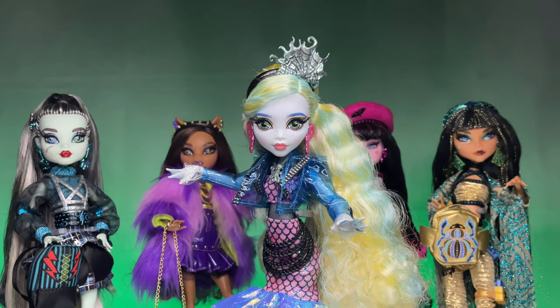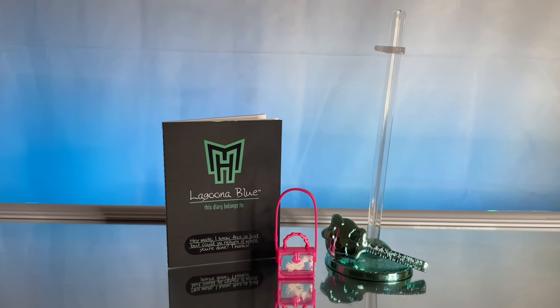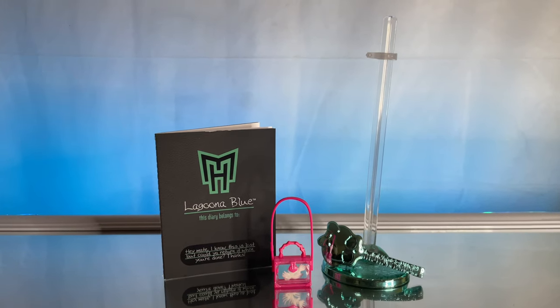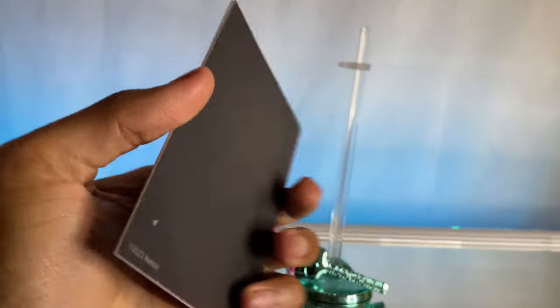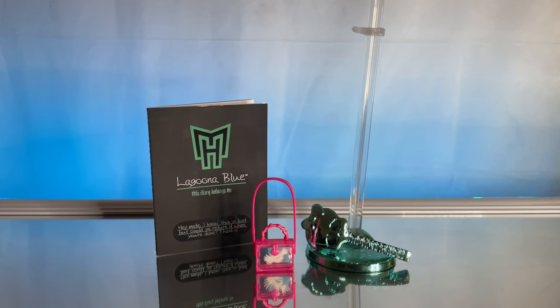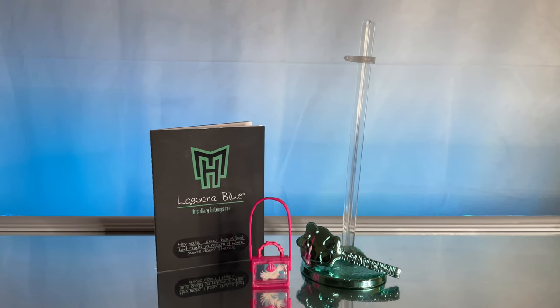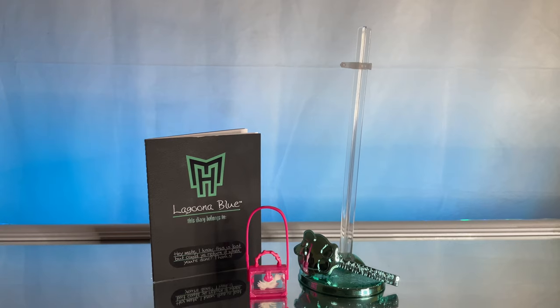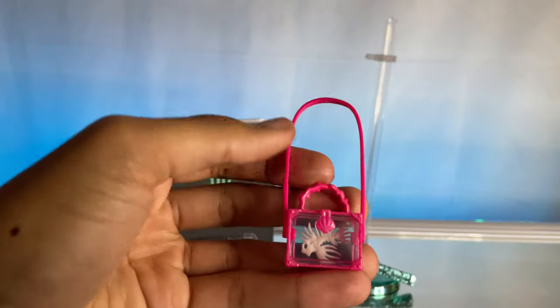Her little diary on the front says 'Laguna Blue — hey mate, I know this is lost, but could you return it when you're done? Thanks.' So really quick, I just want to get into Laguna's accessories. She also comes with her little diary right here. I cannot wait to read these diaries — I kind of miss the diaries. I would love if they brought it back for G3. I can't understand why not, because they have a longer show now. Maybe diaries just aren't popular, maybe that's just not what the kids wanted this time around.